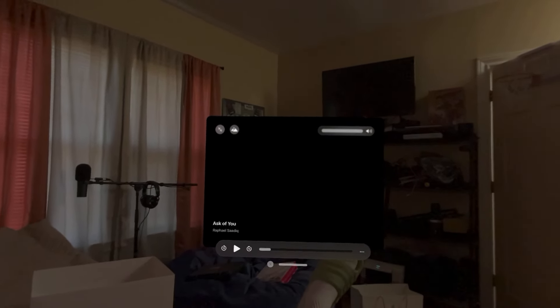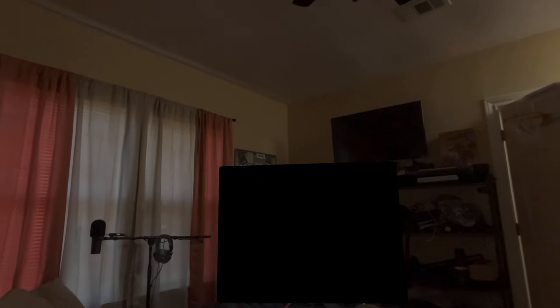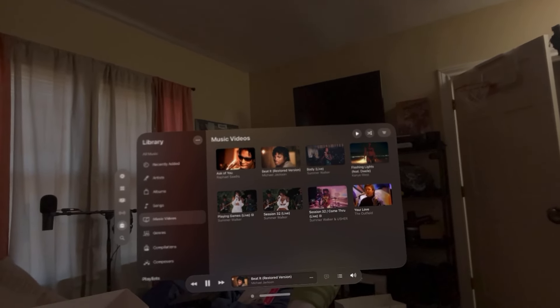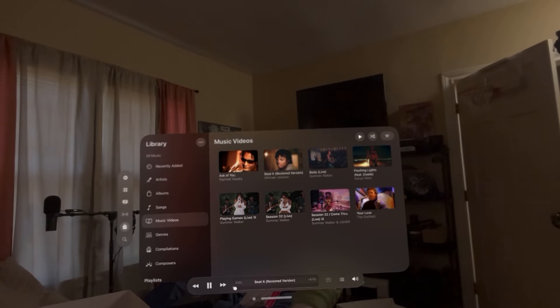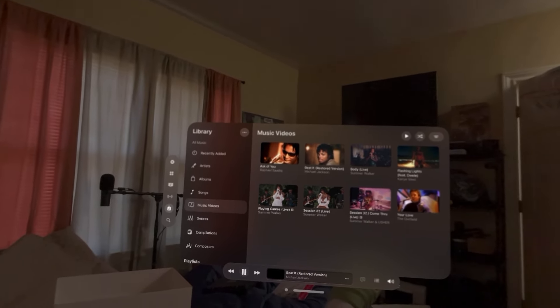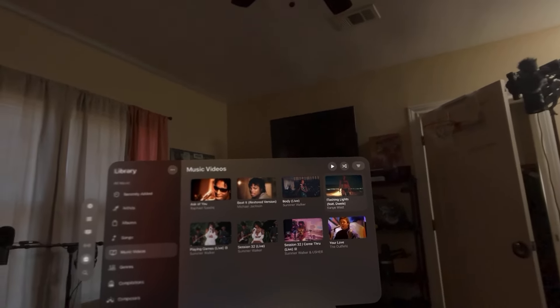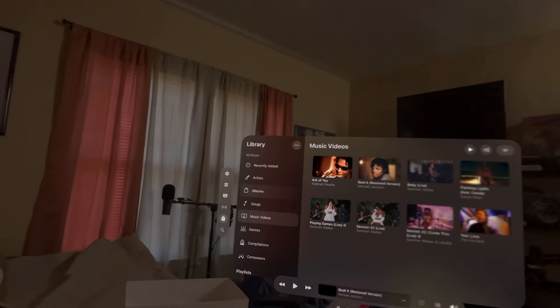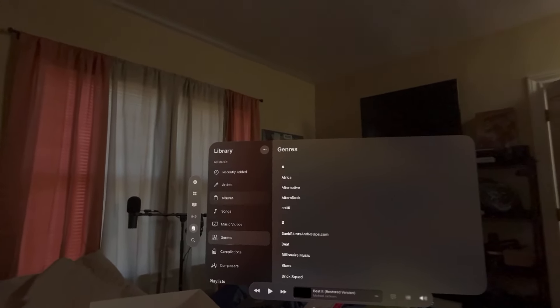Let's try Michael Jackson really quick. Okay, so this must be something where it doesn't allow the video to be played. You can't zoom in here, but it looks cool. Let's look at the albums really quick.